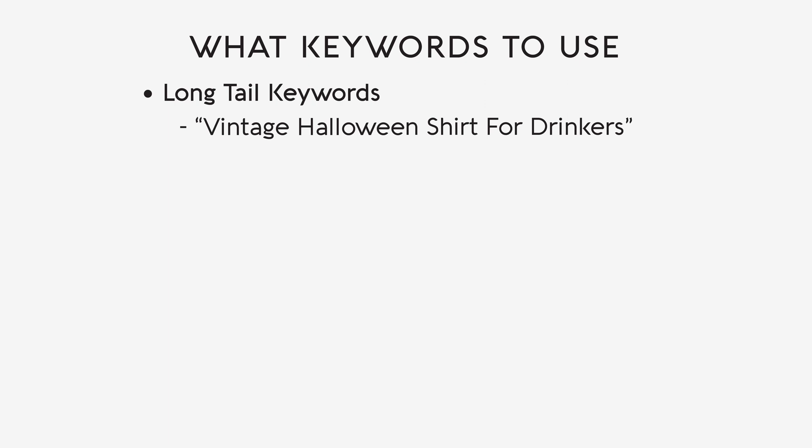There is an issue, however, as Amazon does not allow you to use the words t-shirt, hoodie, etc. in your listings. You may have to break up the long tail keywords and simply use the main words from them. Make sure to include keywords related to the what, who, when, and why of your products.